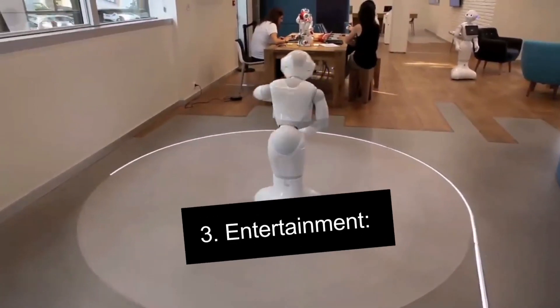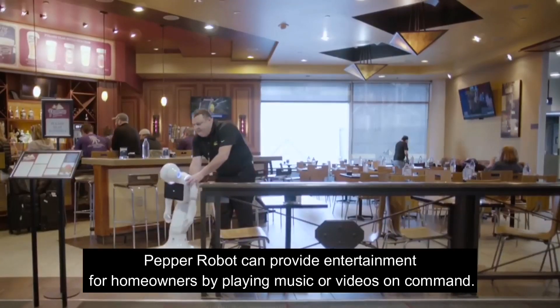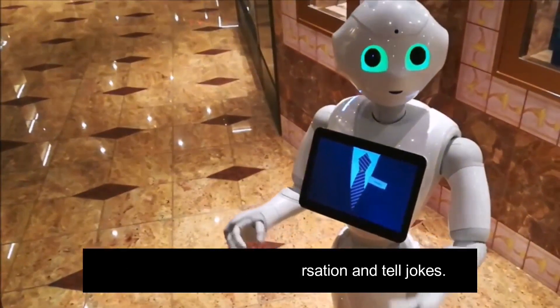Number 3: Entertainment. Pepper robot can provide entertainment for homeowners by playing music or videos on command. It can also engage in conversation and tell jokes.